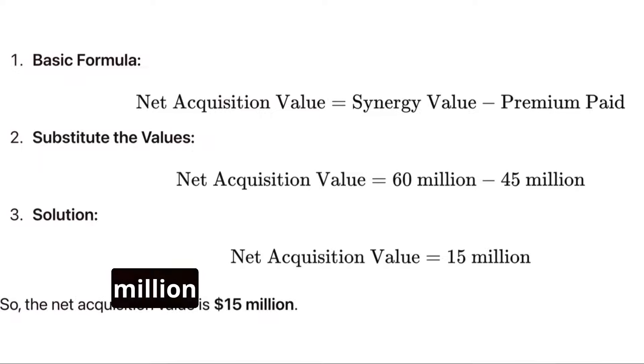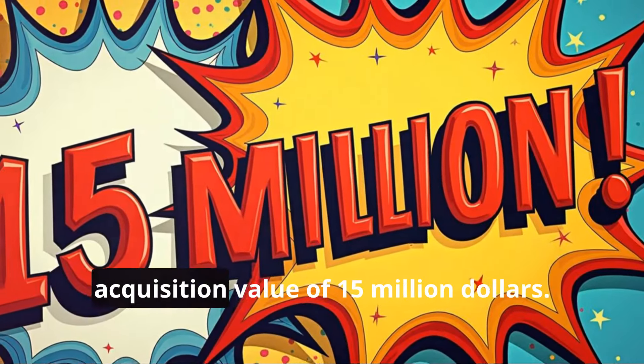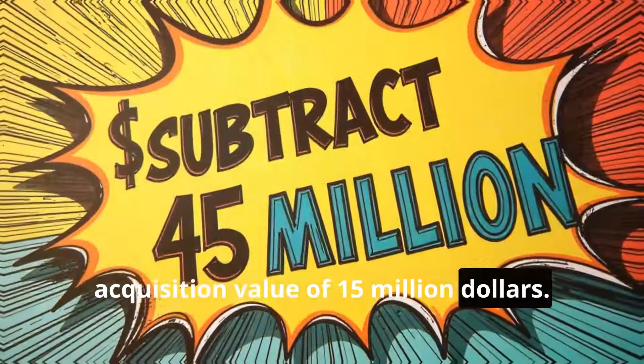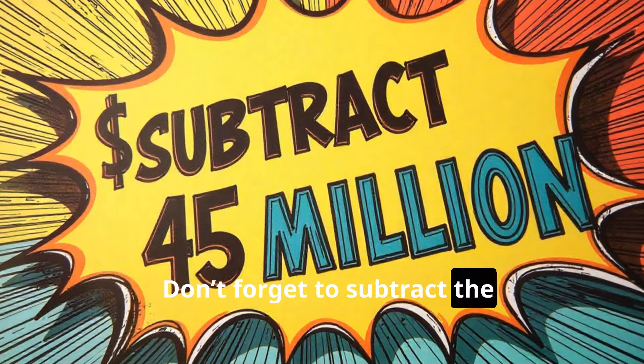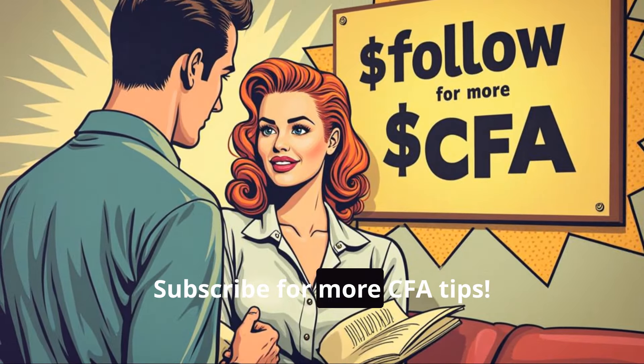In this case, $60 million in synergies minus the $45 million premium leaves a net acquisition value of $15 million. Don't forget to subtract the premium — it's a common mistake. Did you get it right? Subscribe for more CFA tips.